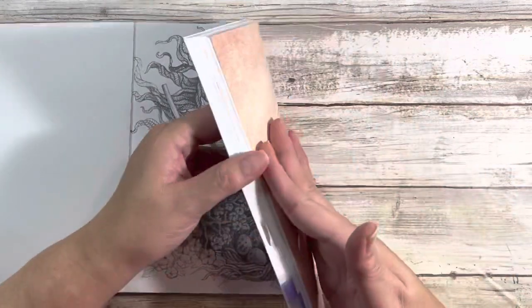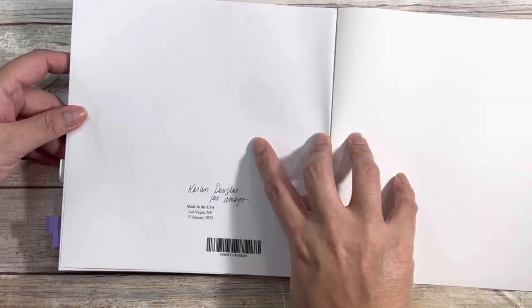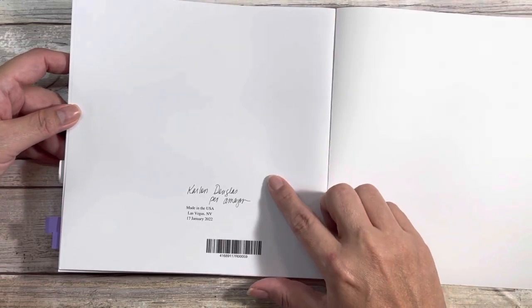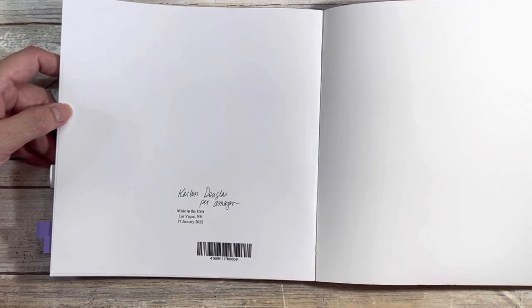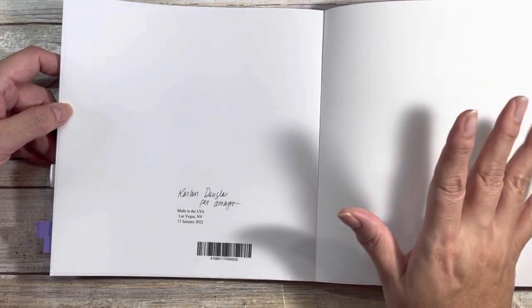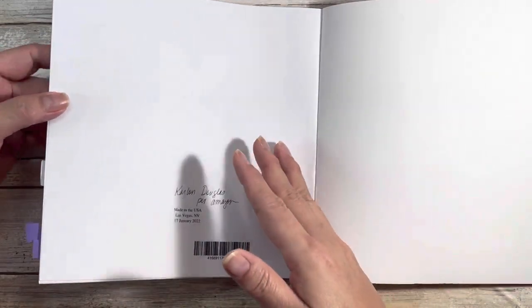Now it is Amazon printed. I did have to look online on Amazon. This is a book by Carlin Douglas — I don't know if Carlin is the artist or if it's the publisher — but that's what it says on Amazon because there's nowhere in this book that says that. There's also no details in this book.